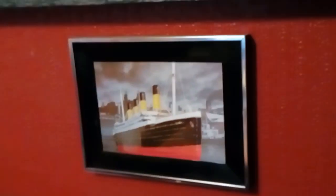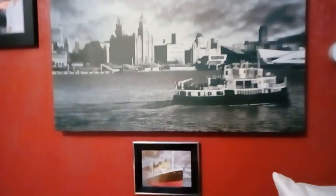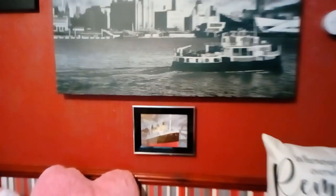It belongs to my mate because it was her dad's, but my brother built it from scratch out of Lego and he put it in front of his canvas picture of the Liverpool skyline, put it in a frame. If you look back at videos of my videos you'll see it.